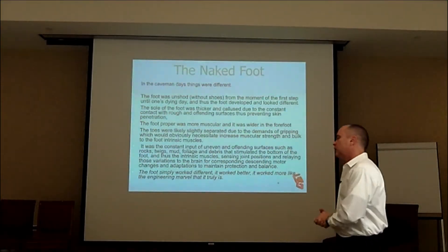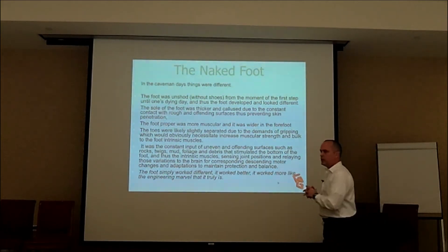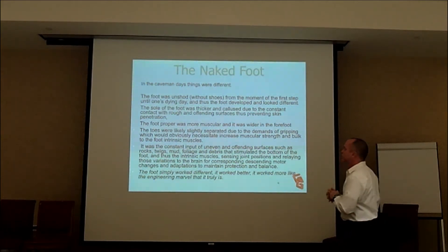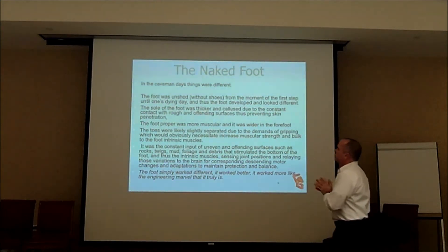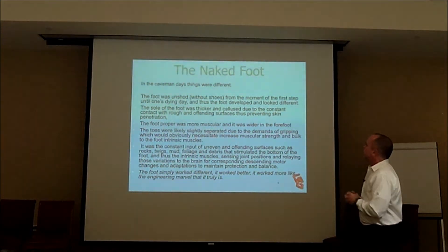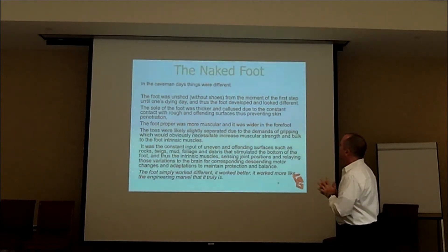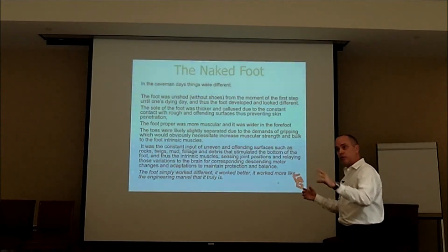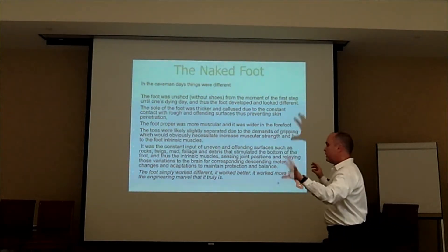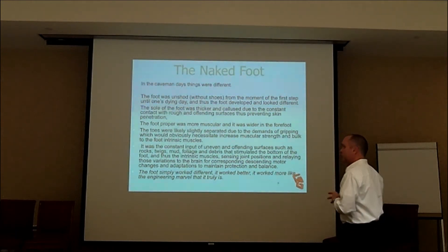We wrote this article, which was embraced by a couple of companies, and we're writing part two now. You may have seen it around the web — it traveled pretty well. Back in the caveman days, things were different. The foot was unshod, and from the first step until one's dying day, the foot developed and looked different than the westernized foot. We're going to look at some pictures of unshod people and then the western foot, and then see why there are some shoe fit problems with that.